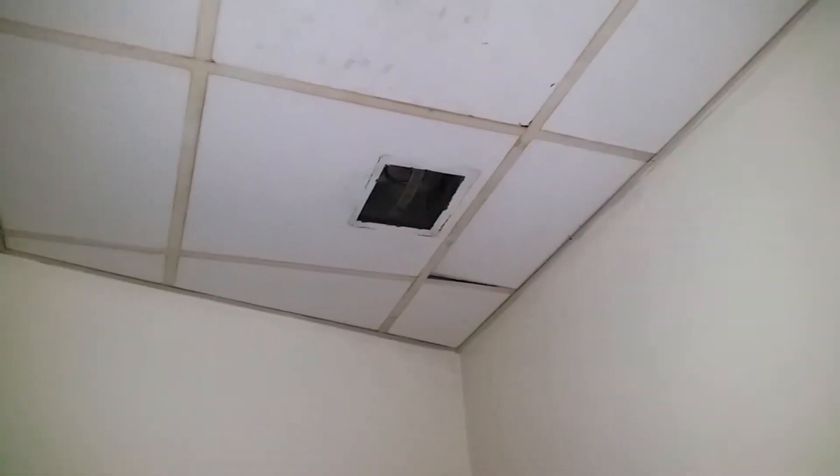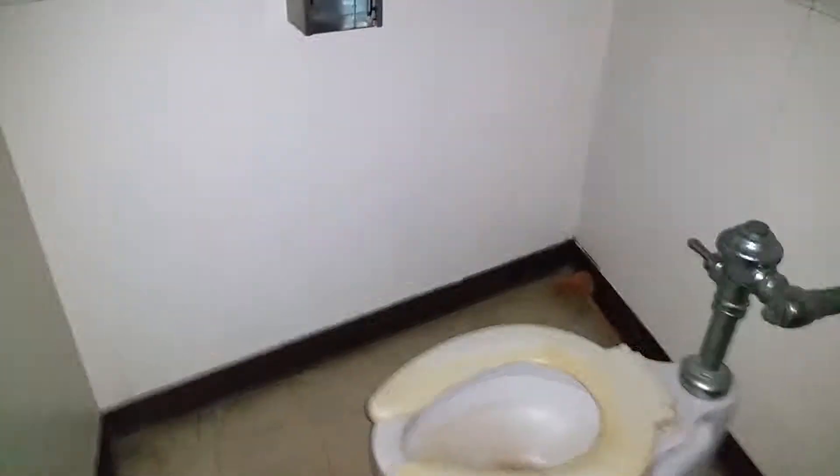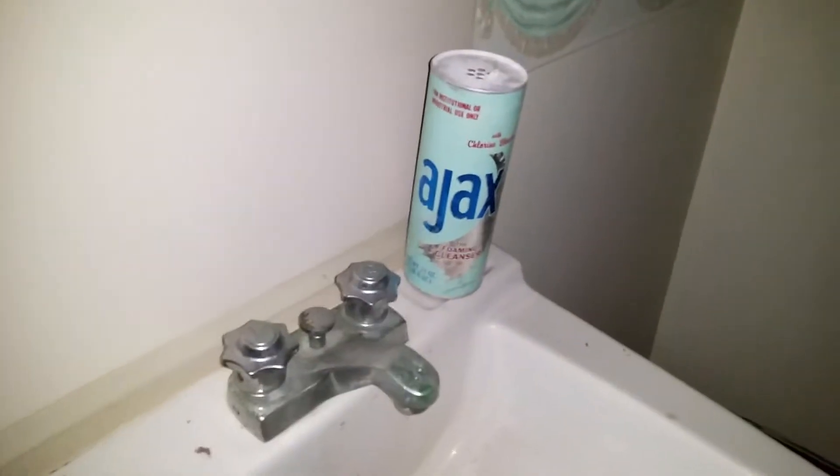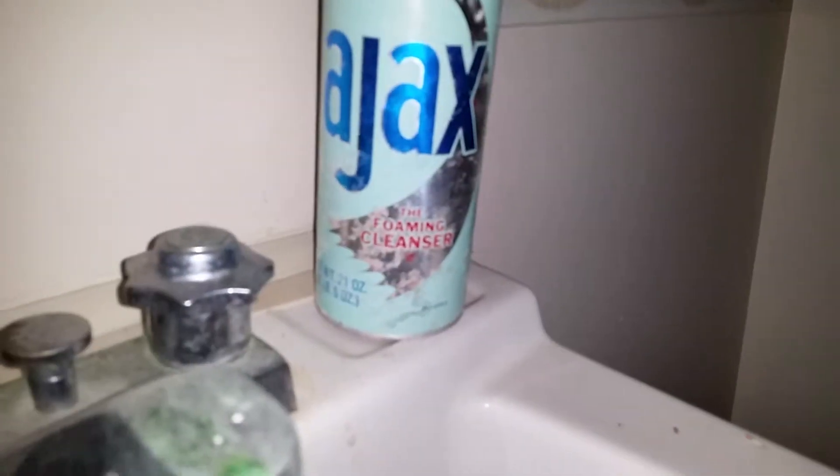Looks like this was a bathroom also. There's old Ajax cleaner — the foaming cleanser.